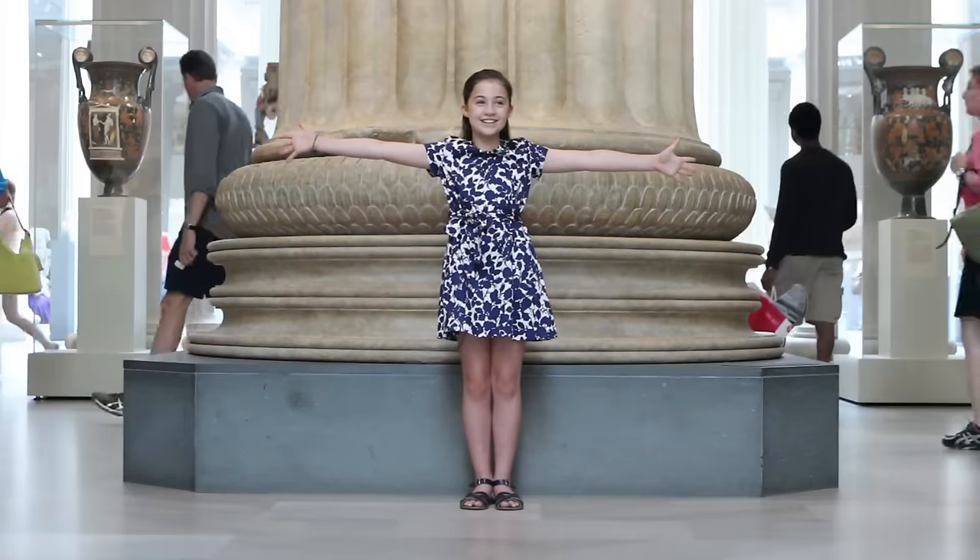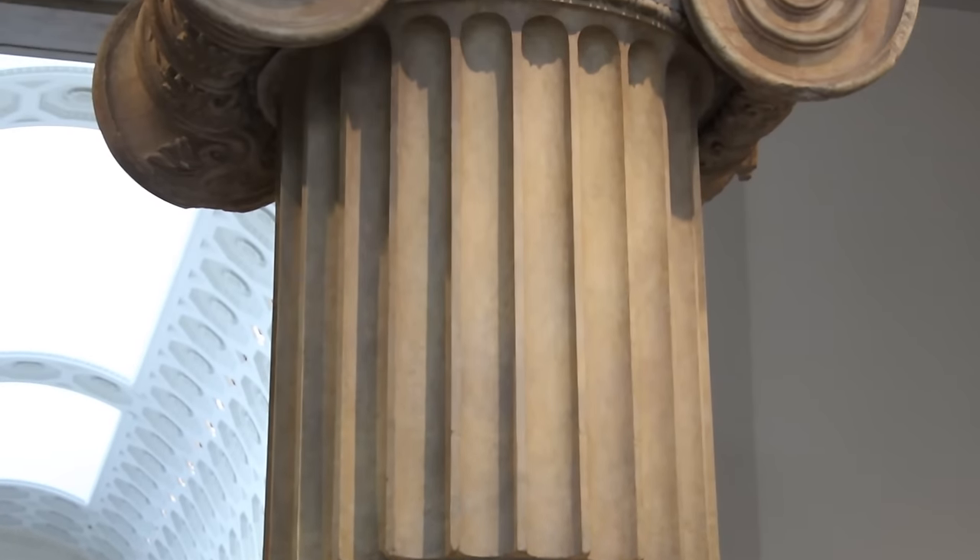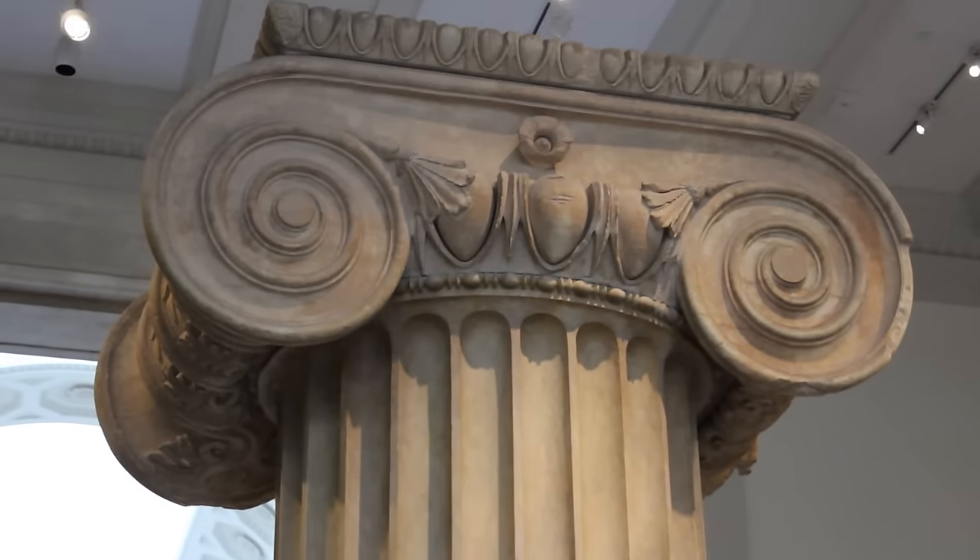Hi, I'm Ella, and I'm 10 years old. I'm standing in front of the Ionic Column from the Temple of Artemis at Sardis from around 300 B.C., and this column was originally over 56 feet tall. It's huge!